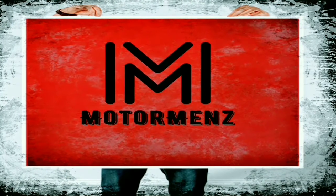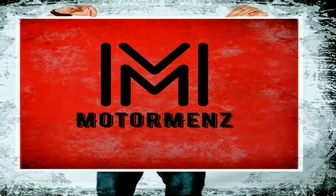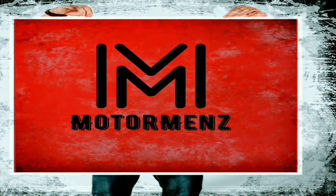Hi guys, welcome to Motormends, and welcome to another episode of weekly car updates.